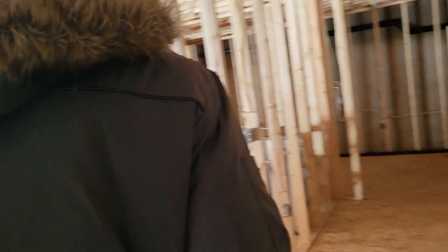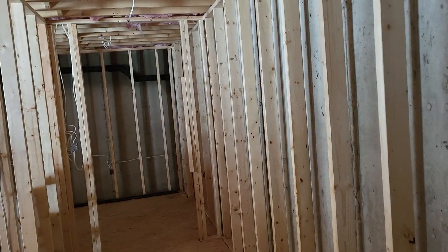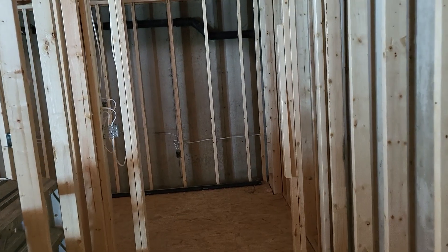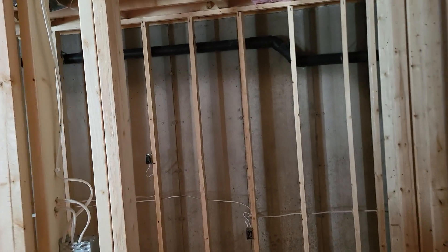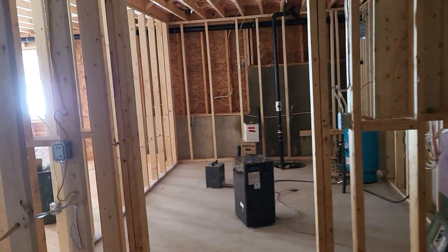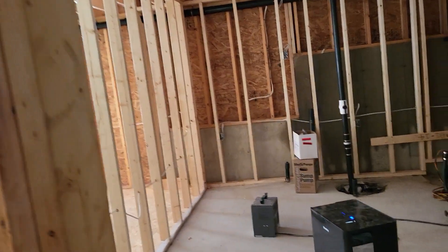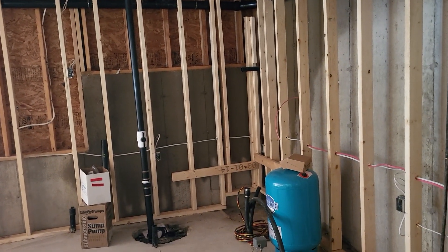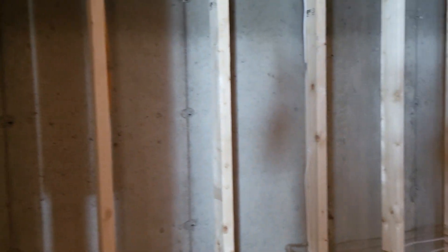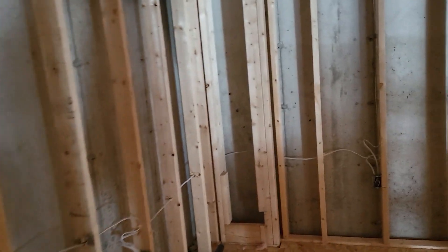Yeah, I can make it out on the camera. And then we'll close the door. We've got the subfloor down — holy cow, it's feeling solid.